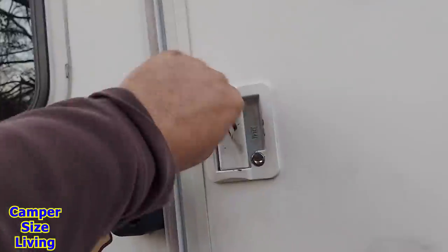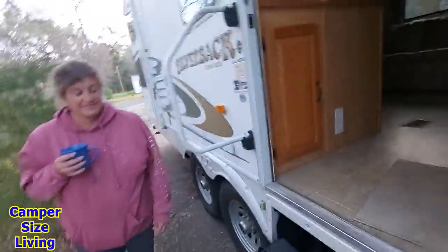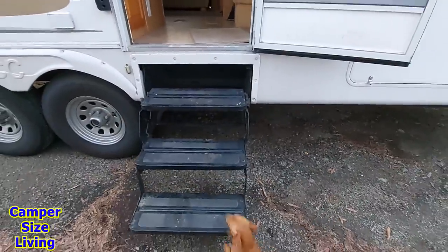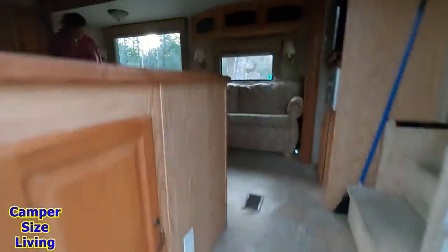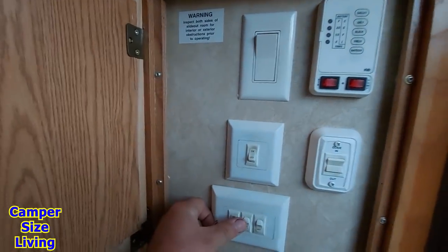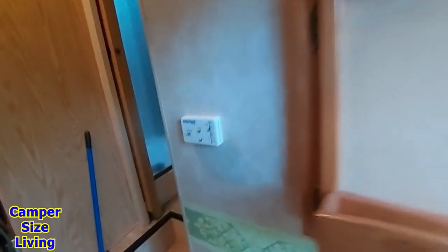How many of you husbands have seen that look on your wife's face? I gotta go get the keys. But seriously, it is pretty chilly out here. I got the keys. This is also Max's first time in the camper. Max, you want to come home? Come on, Odie. Come on, there you go. Look at that — that's a lot of steps. Let's turn on the heat. Let's figure out how to turn on the heat.